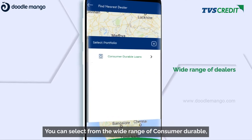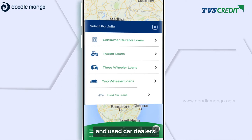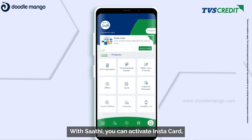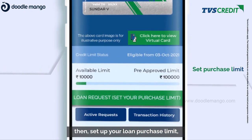You can select from a wide range of consumer durable, tractor, three-wheeler, two-wheeler, and used car dealers. With Sati, you can activate Instacart and then set up your loan purchase limit.